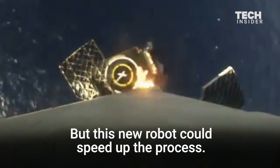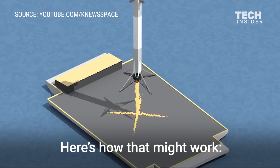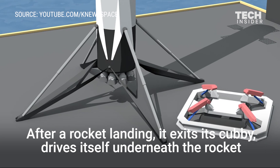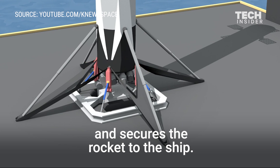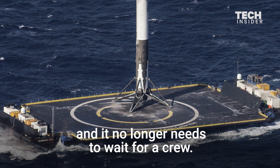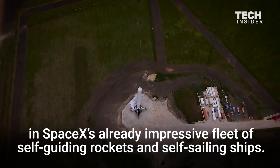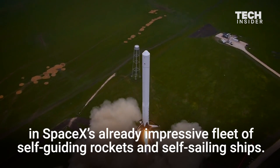But this new robot could speed up the process. The robot lives on the drone ship. After a rocket landing, it exits its cubby, drives itself underneath the rocket, and secures the rocket to the ship. Now the drone ship can immediately head back to shore and no longer needs to wait for a crew. If SpaceX fans are right, this could be the latest self-navigating robot in SpaceX's already impressive fleet of self-guiding rockets and self-sailing ships.